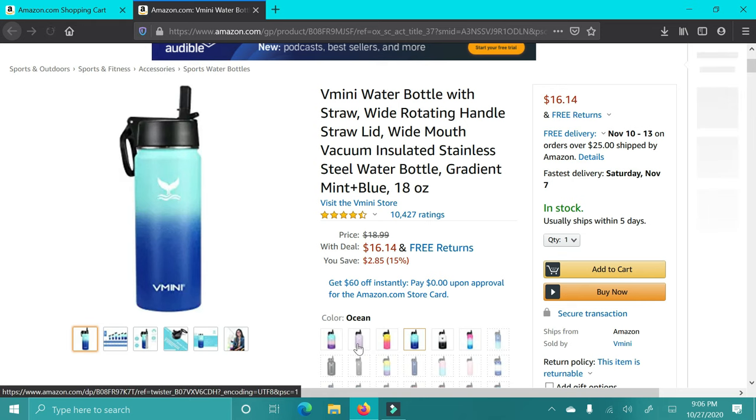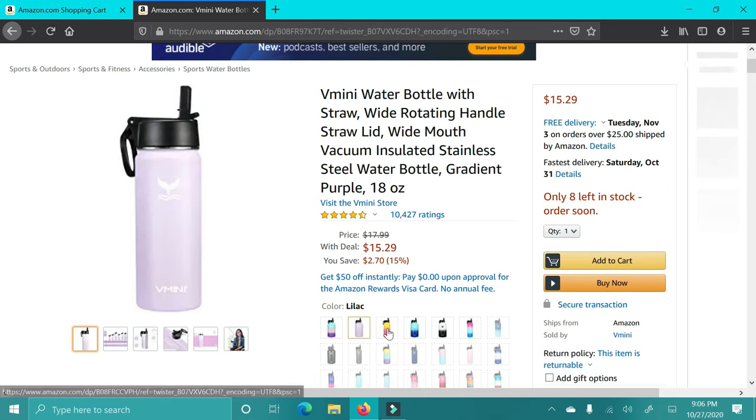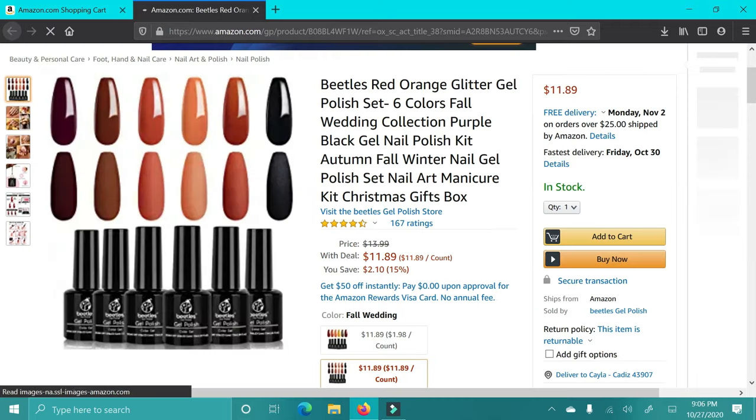Next up is this dupe for a Hydro Flask. They have a ton of different colors — I love the ombre look. If you're not willing to drop the money for a Hydro Flask, I highly recommend these. They have great reviews, keep the drink cold, and look really nice. I love the different color options.